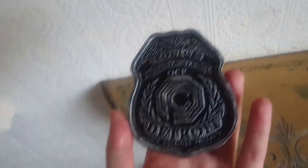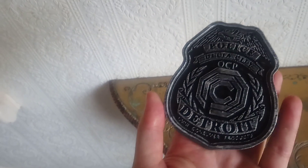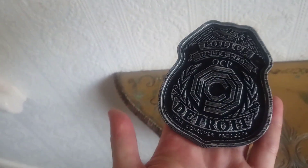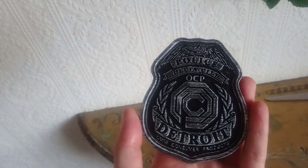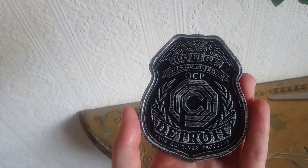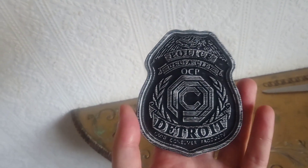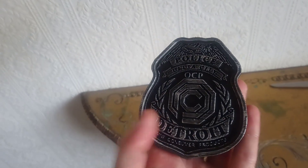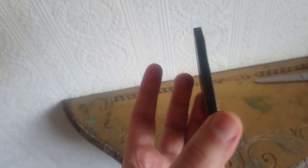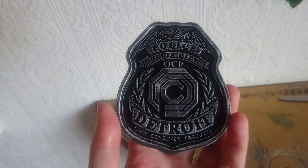I wasn't going to get this originally, but I saw it when I was looking up Robocop props from the movie, and I saw this for about £6.50, and then it was about £1.15 or something like that for the postage. So I thought it's a no-brainer, £6.50 — add it to the collection straight away, because it's very cheap.